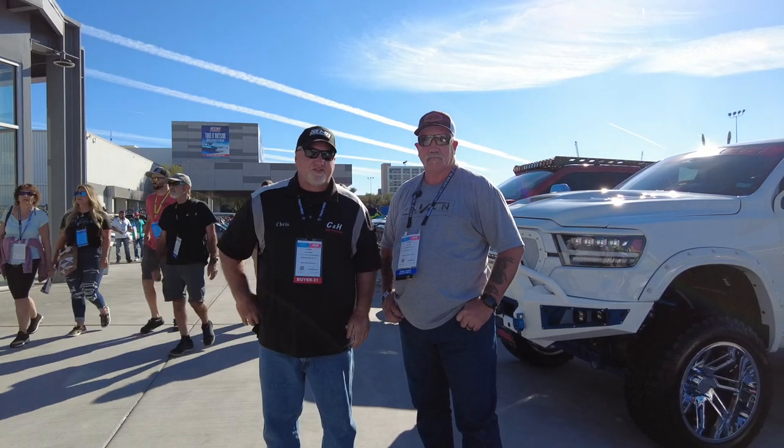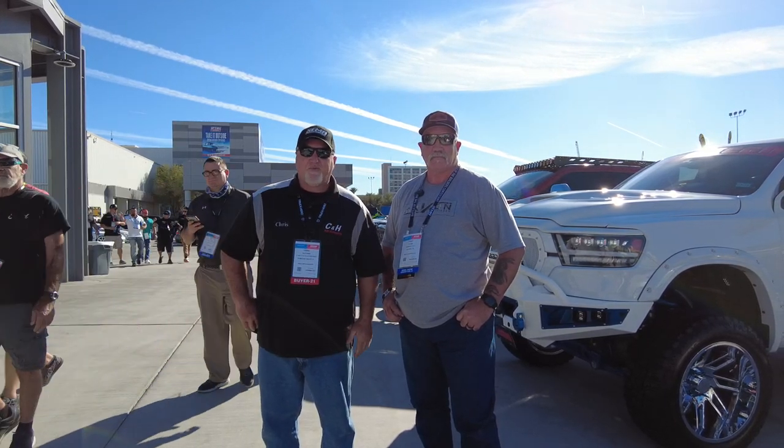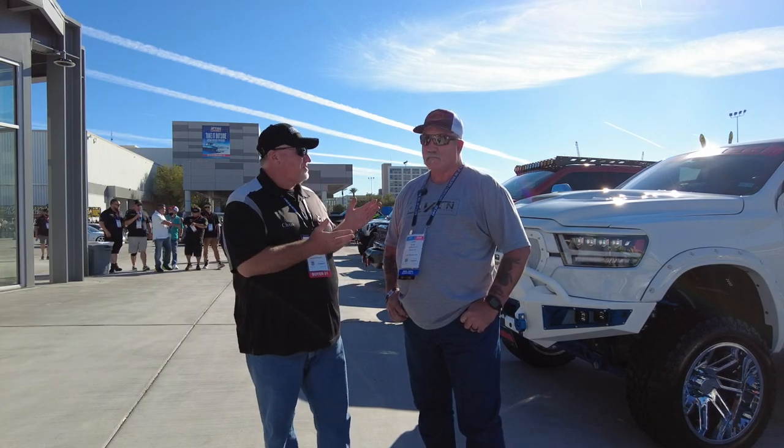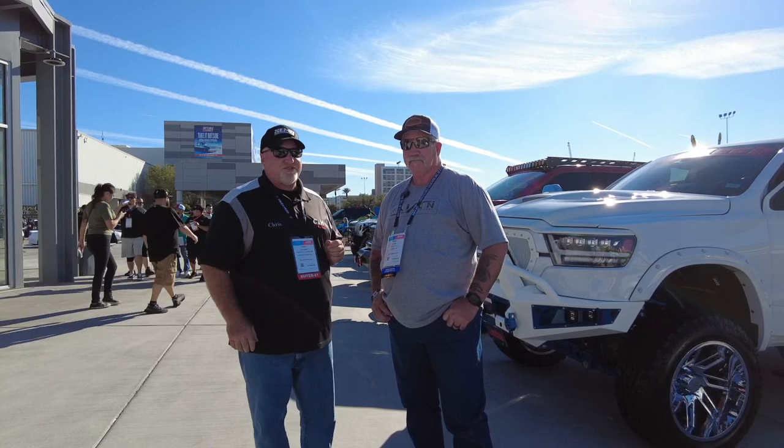Hi, it's Chris again with C&H Auto Accessories here in Las Vegas. We're at the SEMA show and I've got a terrific looking truck here that belongs to Terry. I was hoping Terry could tell us a little about all the things he has done to this truck.